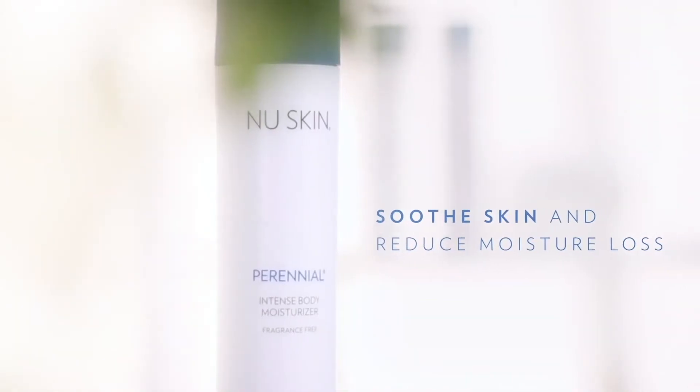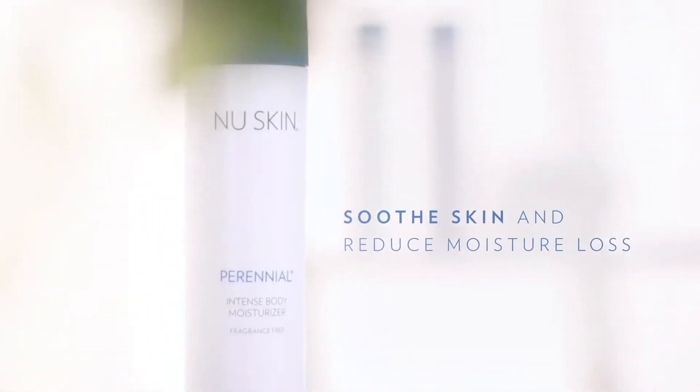And in combination with different nut and seed oils, Perennial will soothe the skin and reduce moisture loss. And it's fragrance free, meaning that it's ideal for all skin types and it can be used by the entire family.